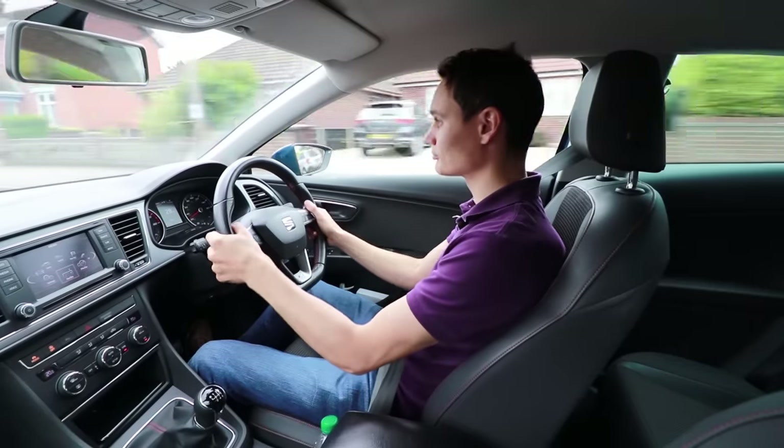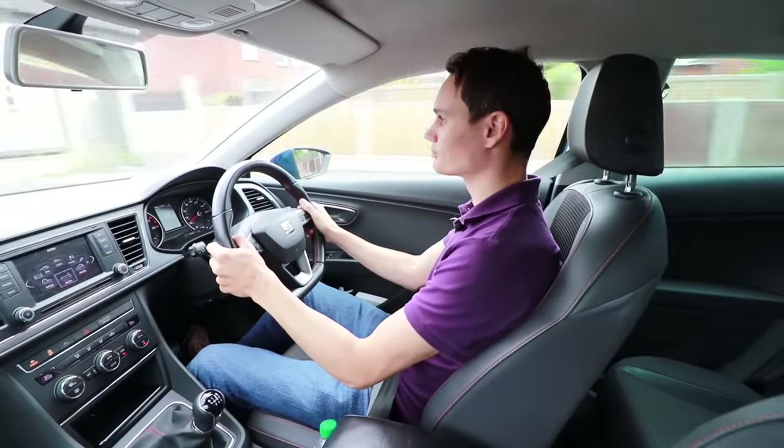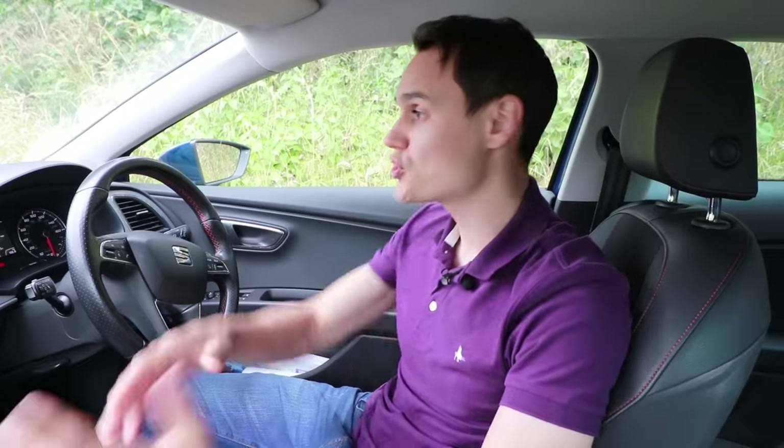You may have heard that you need to check your mirrors every 10 seconds and make it super obvious to pass the driving test — but that's not true. Driving examiners are experts at knowing whether you've checked your mirrors, and they'd rather you keep your eyes on the road and only check when relevant, because that is safer. The advice to check every few seconds comes from instructors trying to play it safe, but in my opinion taking your eyes off the road more than necessary is not a good idea.